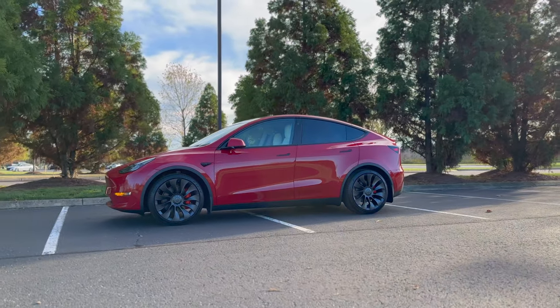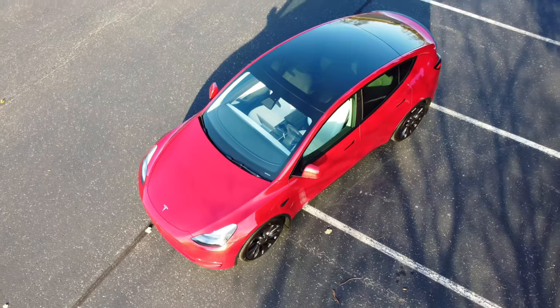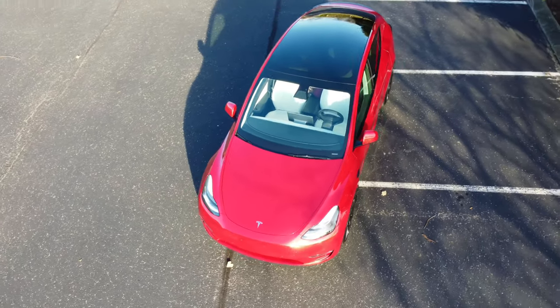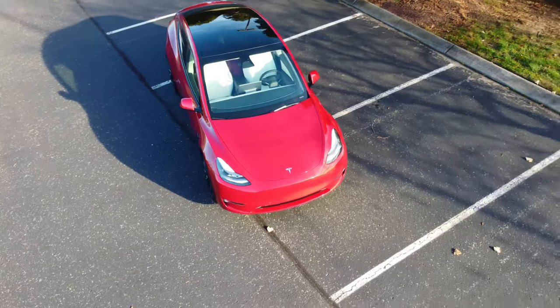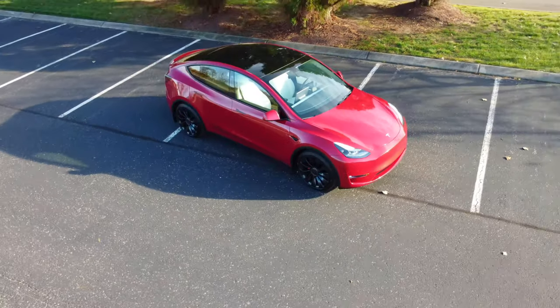The EPA added three certificates of conformity for the 2023 Model Y to the database. The new versions approved by the EPA were the Model Y Long Range All-Wheel Drive, Model Y Performance All-Wheel Drive, and just the Model Y All-Wheel Drive. This makes for great speculation that Tesla seems to be introducing a new Model Y in the US.